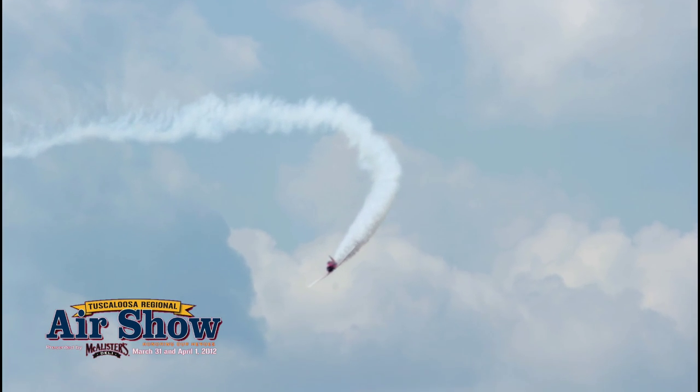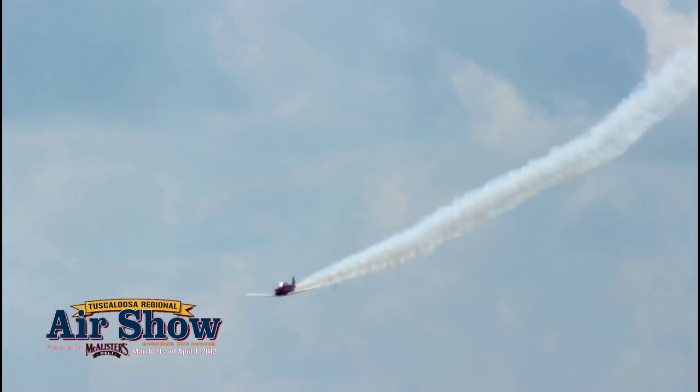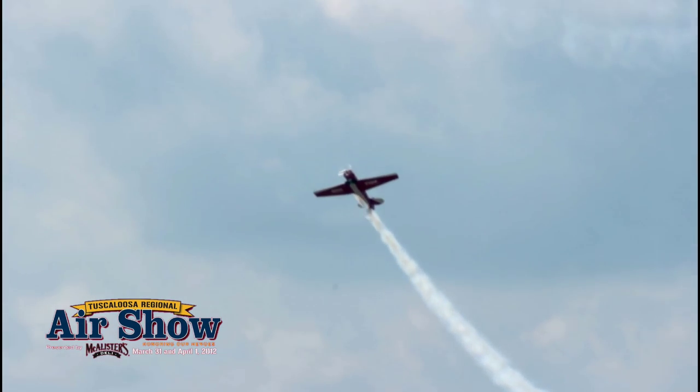Watch now as Gordo brings the Big Red from your right. Again, this aircraft is a World War II trainer — not a high-performance aerobatic aircraft — as he kicks into a four-point roll.